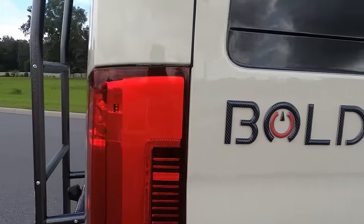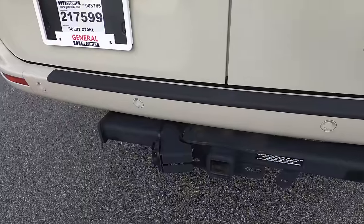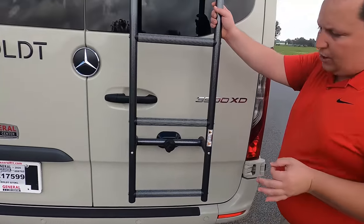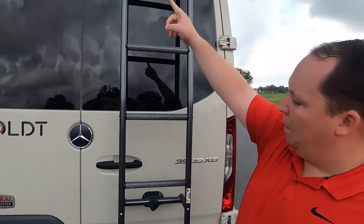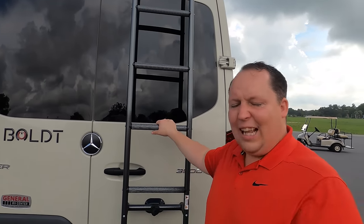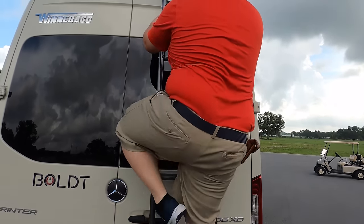Coming around the back you have a 5,000-pound hitch. Mercedes says you can tow 4,300 pounds. Right here you have a propane quick connect — I love that for a grill. You have your backup camera right there. You also have a ladder to get up on the roof — let's go up there and take a look. Matt feels pretty confident about this ladder.